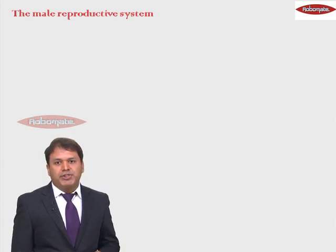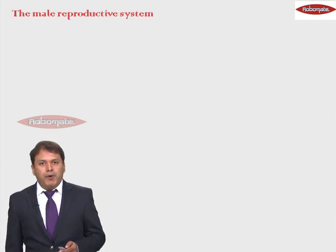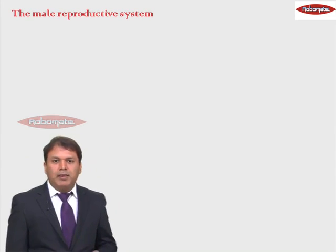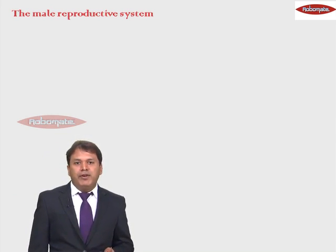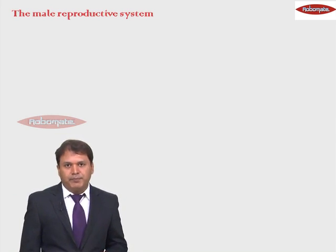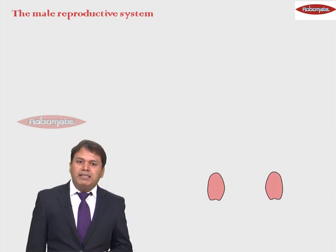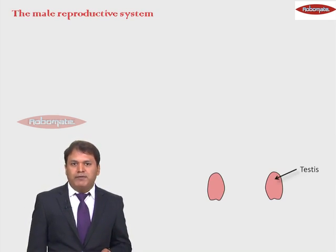Now we move on to the structure of the male reproductive system. Reproduction takes place with the help of reproductive organs. Let us see which organs are involved in reproduction in case of males. First, very importantly, males have a pair of testes, one of the most important organs involved in reproduction.